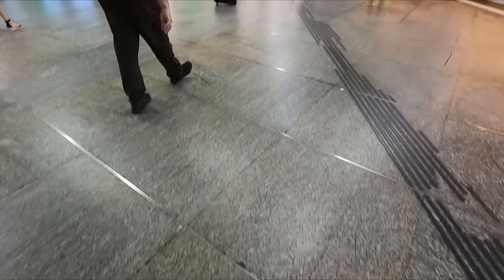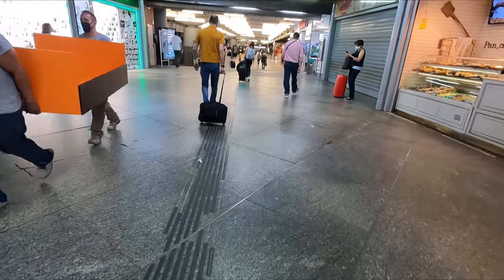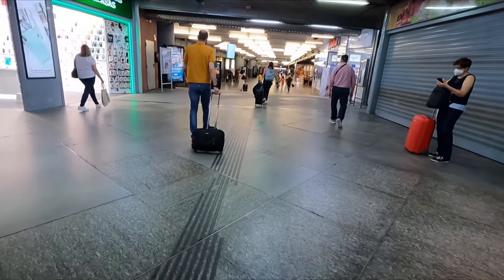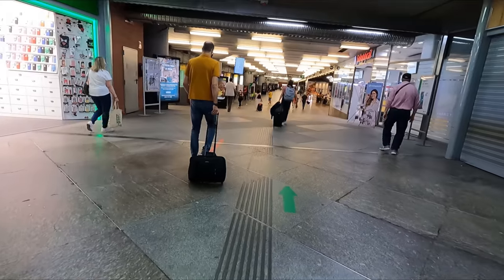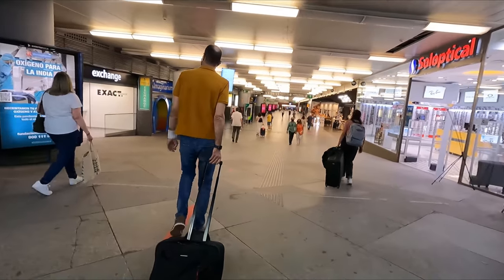Before too long it's time to make our way to the high-speed platforms in preparation for boarding. These are well signposted and easy to find, although bear in mind there are two separate floors and departure areas for high-speed services at Atocha. We'll be departing from the lower level today.